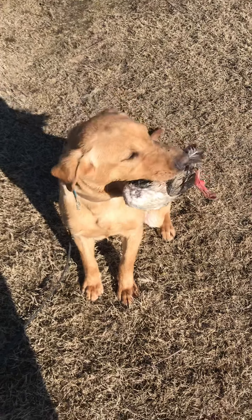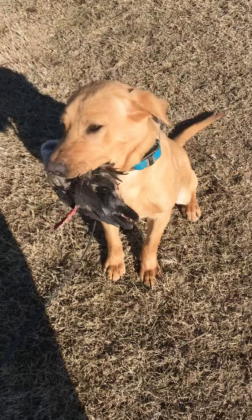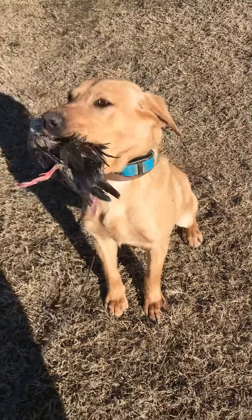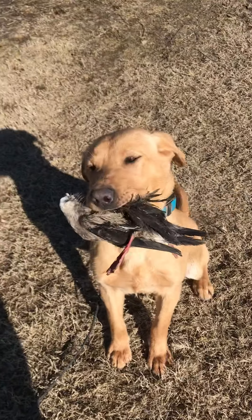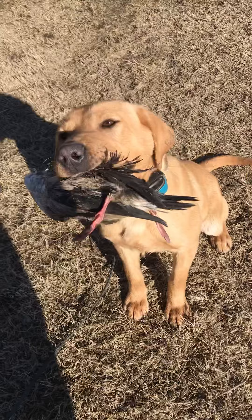Good morning, Jacob Rankin here with Breeze. Of course, this is a continuing series on teaching these two litter mates to hold. Breeze is not quite as calm as Ray. Sit. Hold.